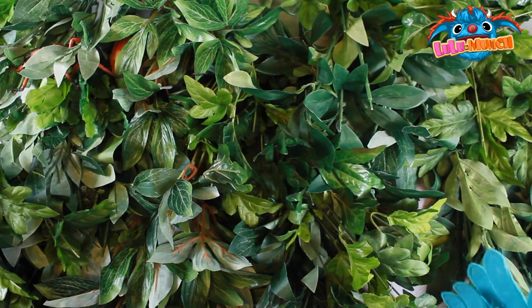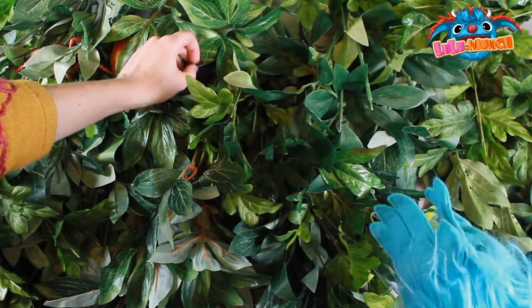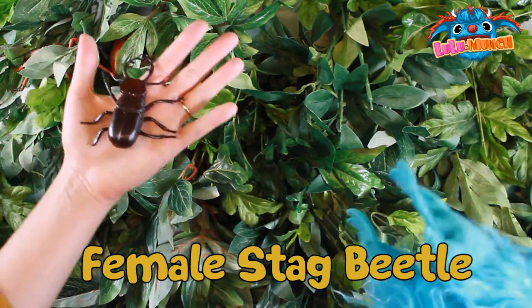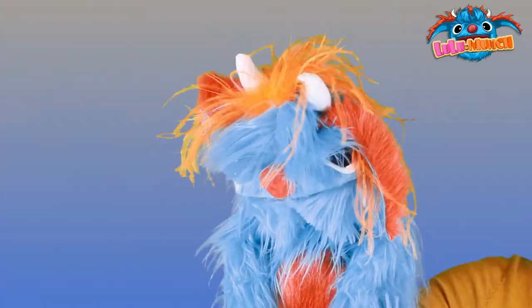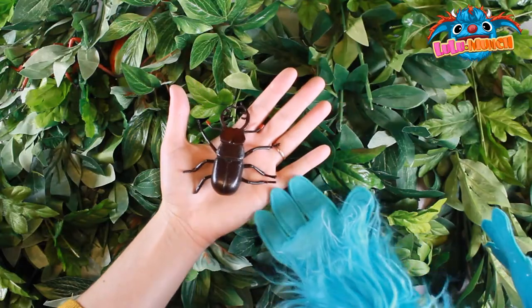What can you find? We found a female stag beetle. She's so cute. Isn't she cool with her long pinchers?